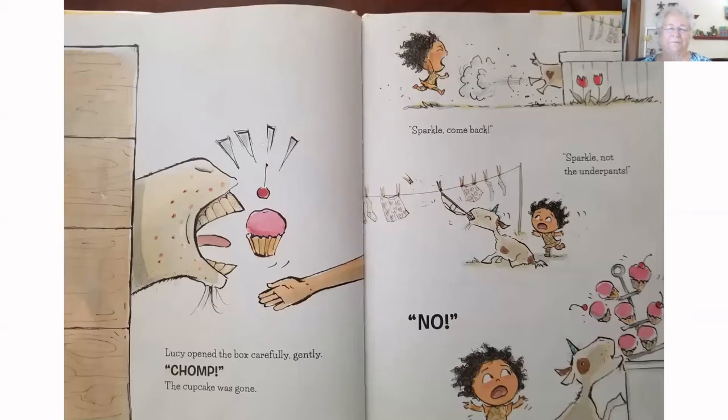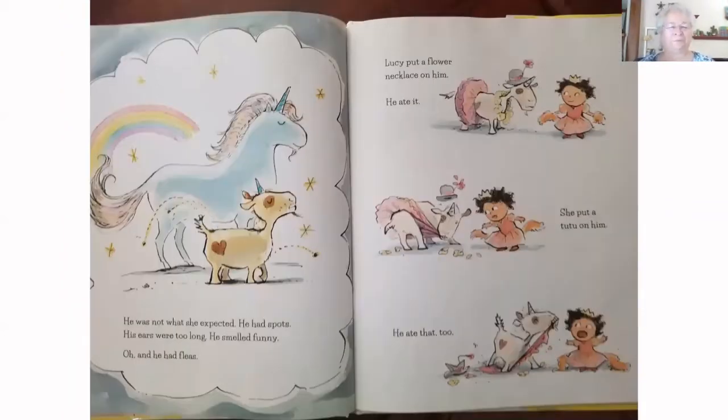Lucy opened the box carefully, gently. The cupcake was gone. Sparkle, come back! Sparkle, not the underpants! Sparkle doesn't look like a unicorn. He was not what she expected. He had spots. His ears were too long. He smelled funny. And he had fleas. Lucy put a flower necklace on him — he ate it. She put a tutu on him — he ate that too.